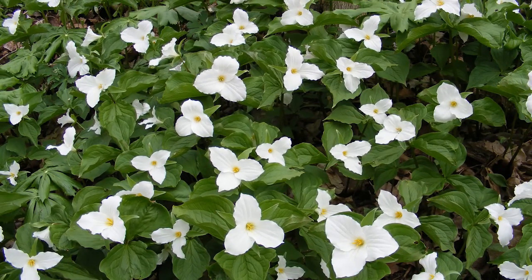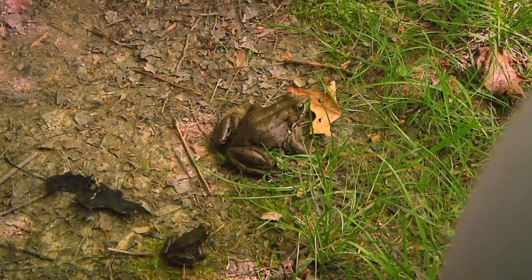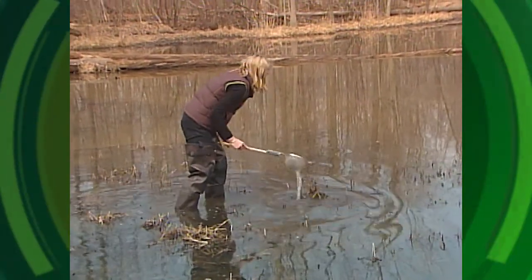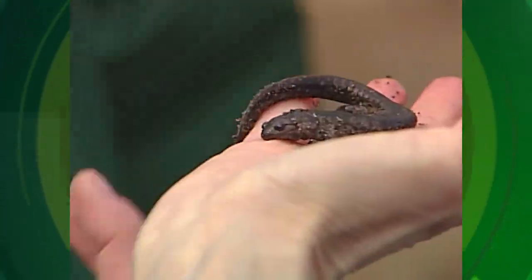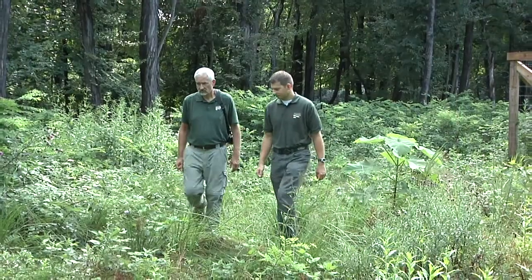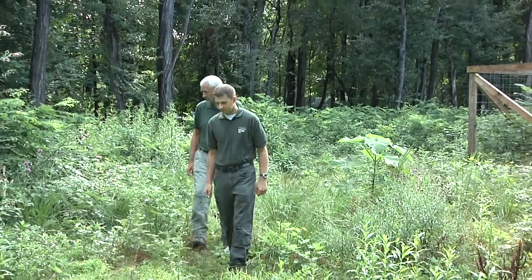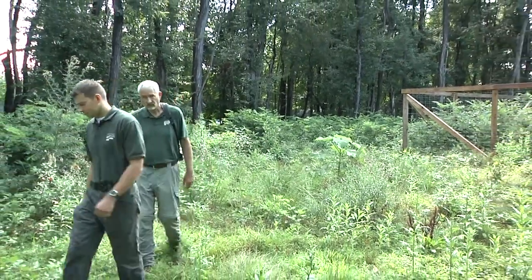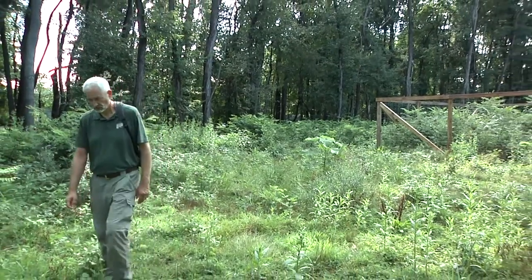Any time that you have a plant or an animal that becomes overpopulated, you run into a real danger of losing that biodiversity that we try to manage and maintain. And once it's gone, it's very hard to get back — it could take a very long time. So it's important that we be at the forefront of these issues in trying to maintain the biodiversity in our parks.